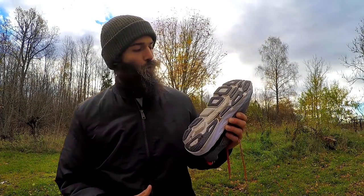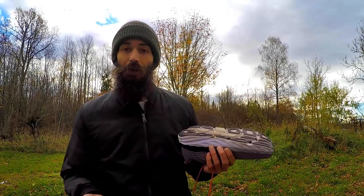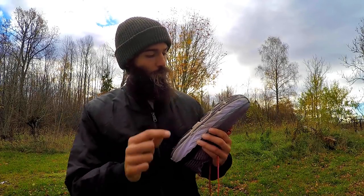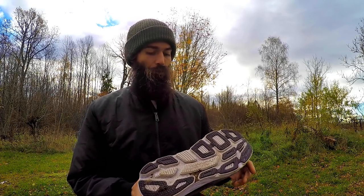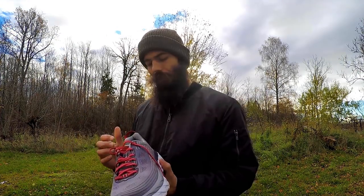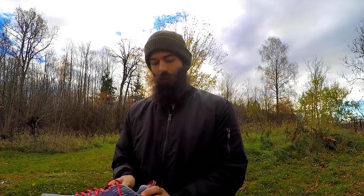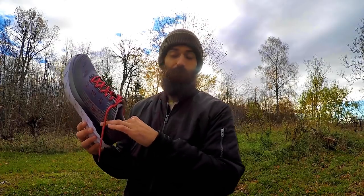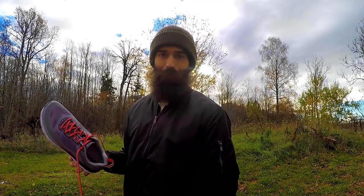The outer sole looks pretty sturdy — it doesn't look like it's going to break down too quickly, but then again I've only run about 50 kilometers in them so far, so it's difficult to say. The fit was quite nice in terms of how it fit around my ankle and everything — it felt comfortable, I wasn't slipping in and out of the shoe. It was firm.